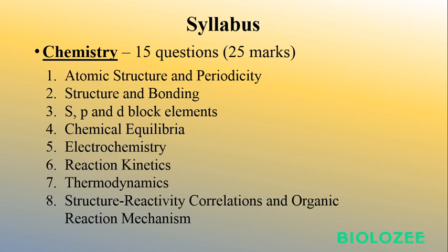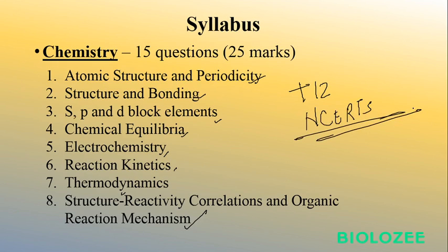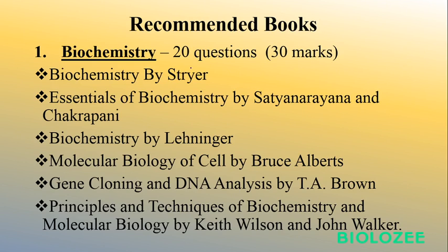For the Chemistry portion, it covers what we studied in Class 11 and 12 — just open your Chemistry NCERT books and prepare this portion well, as you can score good marks here. The topics include atomic structure and periodicity, structure and bonding, s-p-d block elements, chemical equilibria, electrochemistry, reaction kinetics, thermodynamics, and structure-reactivity correlation and organic reaction mechanisms. There are 15 questions from Chemistry — 5 of 1 mark and 10 of 2 marks, totaling 25 marks.